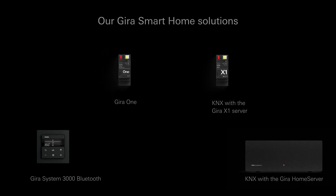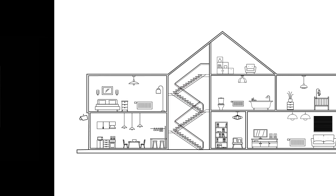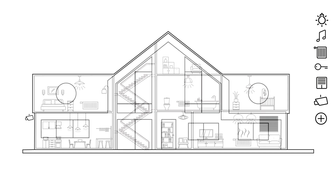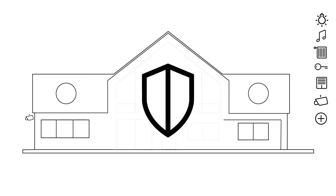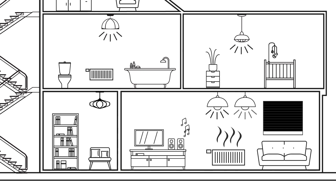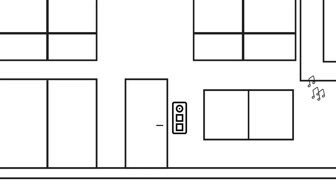Smart Home Solutions with the GERA Home Server for KNX Systems. For maximum individuality and flexibility in the KNX Smart Home, the GERA Home Server is available as a central control unit with reliable protection from unauthorized access by KNX Secure. In addition to lighting, blinds and heating control, many other technologies can be seamlessly integrated into the building control system.